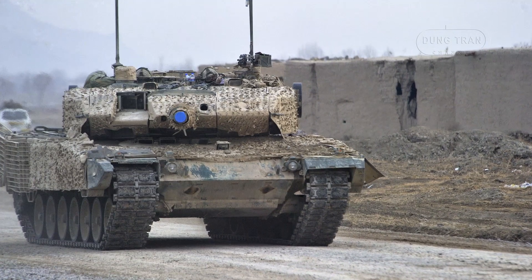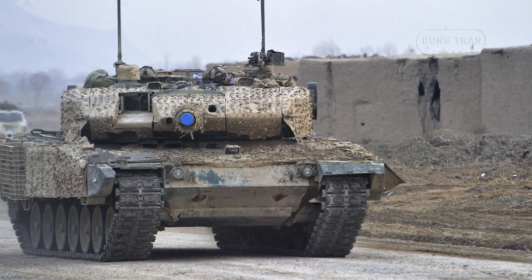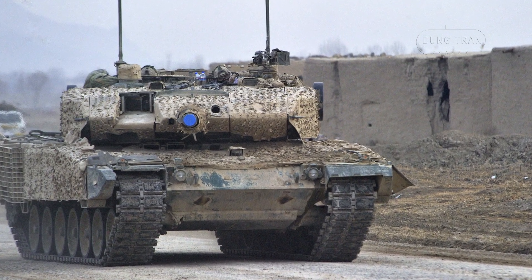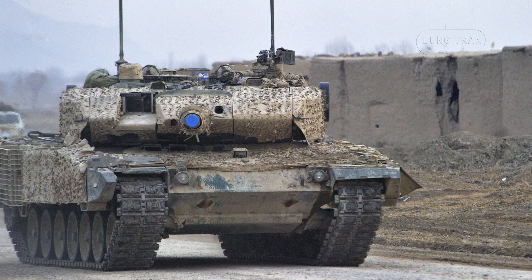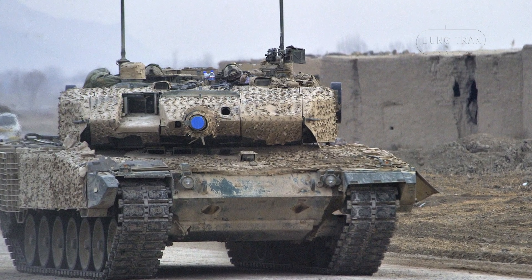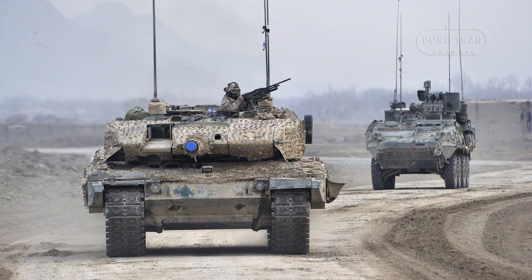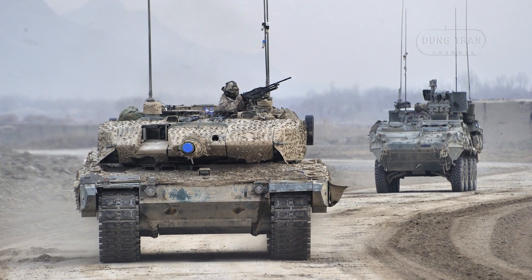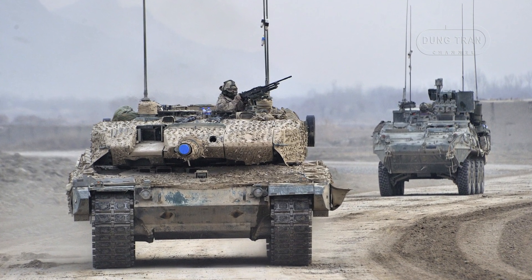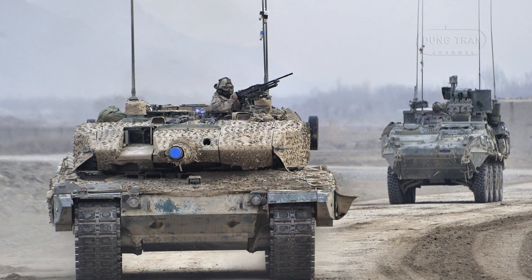Further bolstering NATO's Eastern European defenses, Canada deployed 15 Leopard 2A4M CANs to Latvia in November 2023, reinforcing its commitment to collective security in response to the ongoing conflict in Ukraine. This deployment is part of a broader effort to increase Canada's presence in the region, with plans to grow its force in Latvia from 1,000 to 2,200 personnel by 2026.